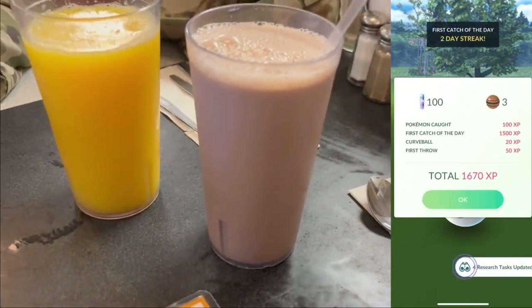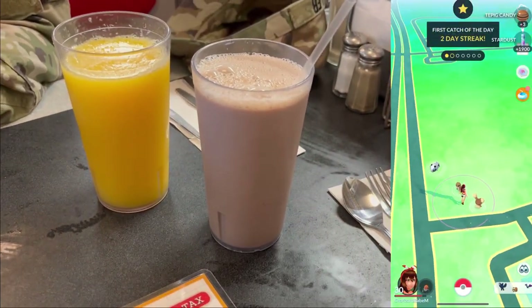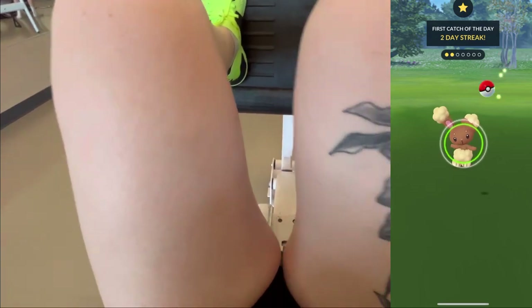Can't forget the chocolate milk — that slaps. Grinding at the gym, but also gotta focus on the Pokémon.